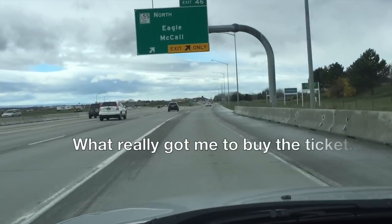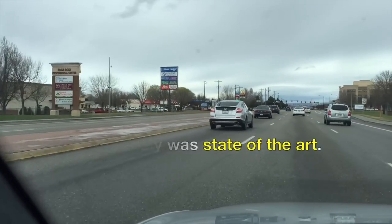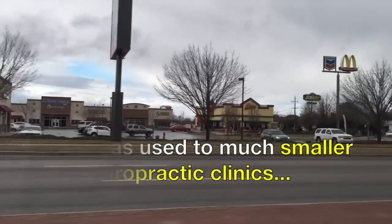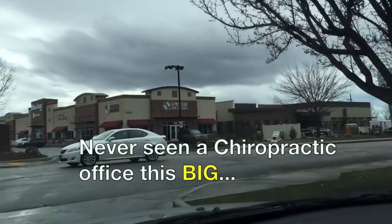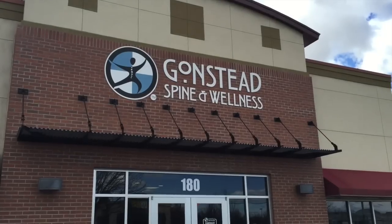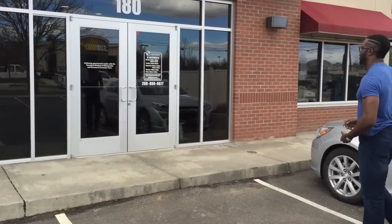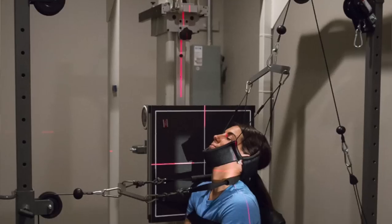What really got me to buy the ticket and come on out — the facility itself was state-of-the-art. I was used to much smaller chiropractic clinics, so when I first came out here and saw the actual clinic firsthand, I'd never seen a chiropractic office this big. Then he mentioned the strength training component and the overall comprehensive approach. I'm coming out here to visit my good friend Dr. Oscar and see the state-of-the-art facility that is Gonstead Spine and Wellness.